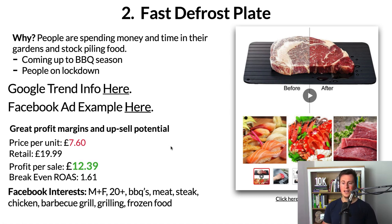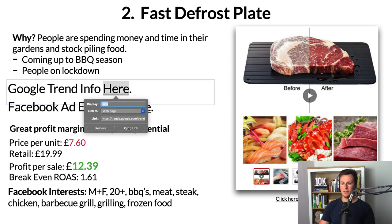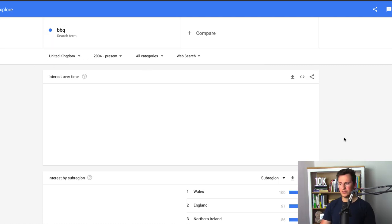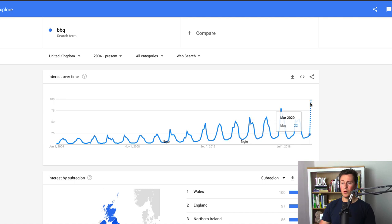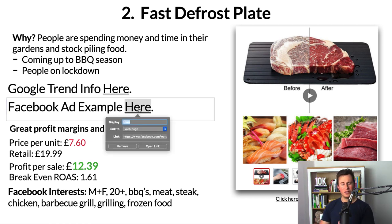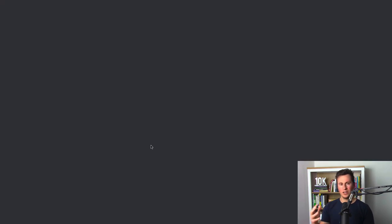Instead of waiting hours for it to defrost, they can use something like this which does it in about 20 to 30 minutes. With people on lockdown, more and more people are doing barbecues — I myself tried to buy a barbecue on Amazon last week and they were all sold out. Looking at the Google Trends data, the barbecue search term is the most popular it has ever been since 2004, so in 16 years. There's definitely a demand for barbecuing and products that go with that niche.